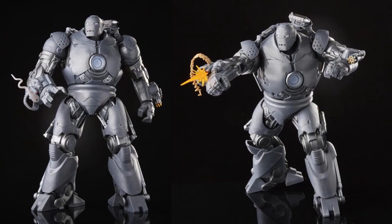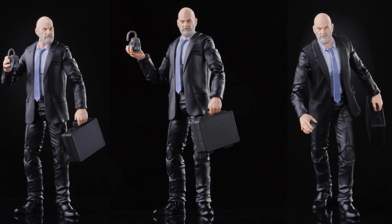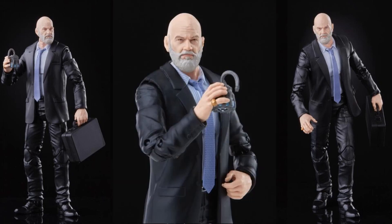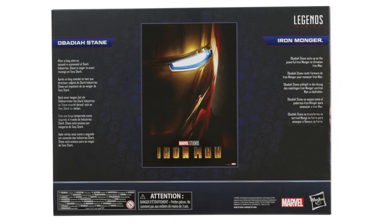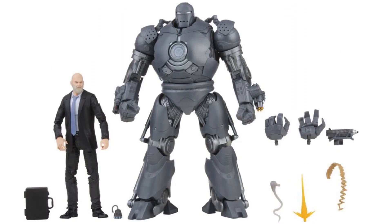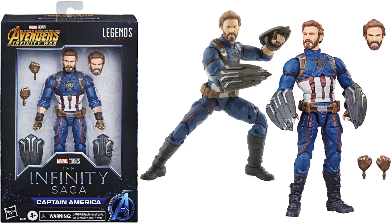There's a size comparison of Surtur with Firestar — a regular six-inch figure. Next is the Iron Monger and Obadiah Stane two-pack. Iron Monger is a nine-inch figure, and Obadiah is a regular six-inch figure with a briefcase and an arc reactor in his hand. The two-pack itself looks really cool, and Iron Monger is a nice size.